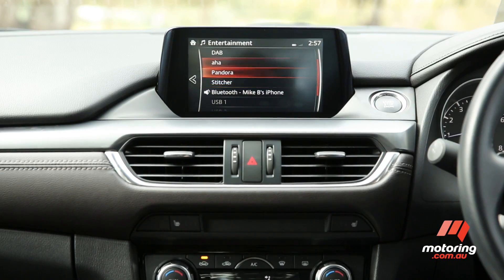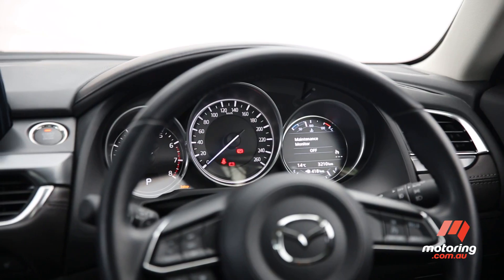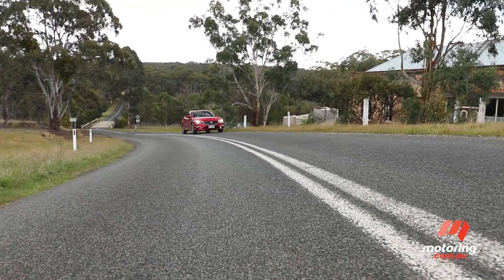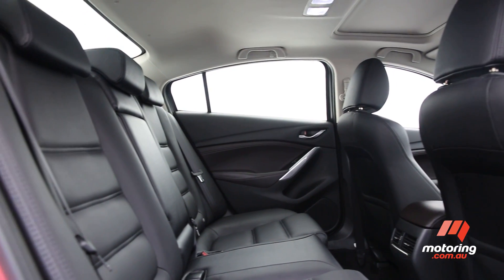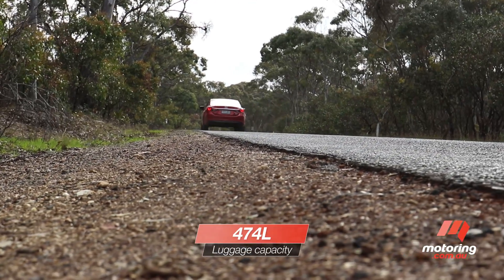The infotainment system was applauded by the judges for its simple and intuitive interface. Cabin ambience and ergonomics were of a high standard, as was safety and driver assist technology at this GT spec level. A flexible 60-40 seating configuration and towing capability were a nod to modern family demands.